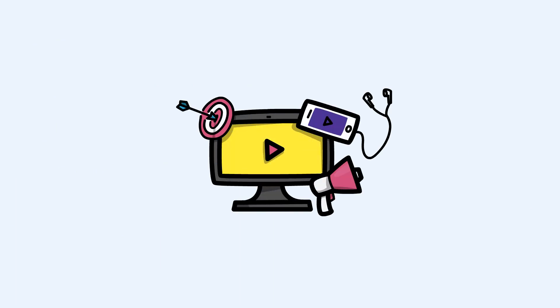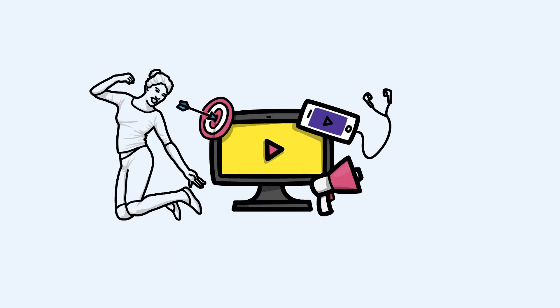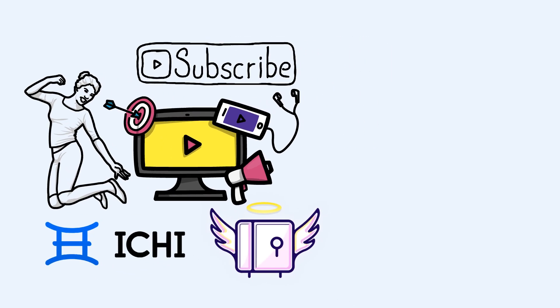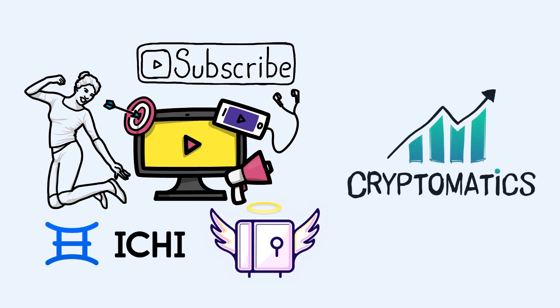I hope you enjoyed today's video, and if you have any questions about Ichi's Angel Liquidity Vaults, don't hesitate to tell us in the comment section. Don't forget to subscribe to the Cryptomatics channel if you want to stay up to date with the latest concepts in the crypto sector.